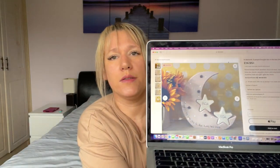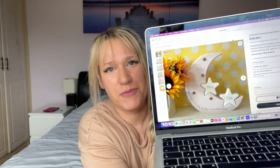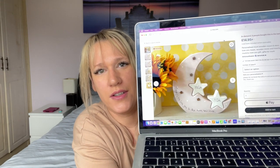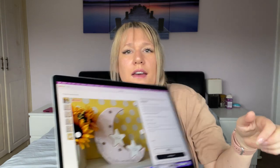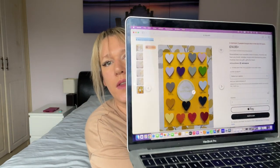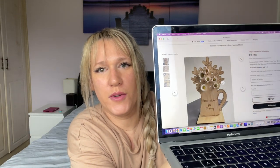The next thing is from Etsy — it's a personalized wooden moon and stars. It says 'Mummy, we love you to the moon and back' and then you put the little kids' names in the stars. You can also do all different types of colors, which is really nice. I thought that would look quite cute as a personalized gift.